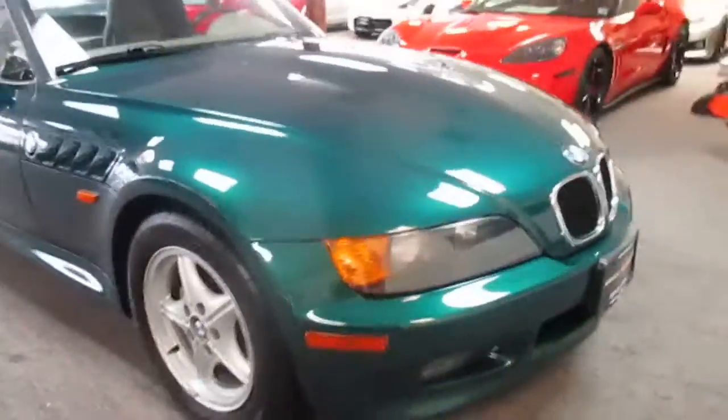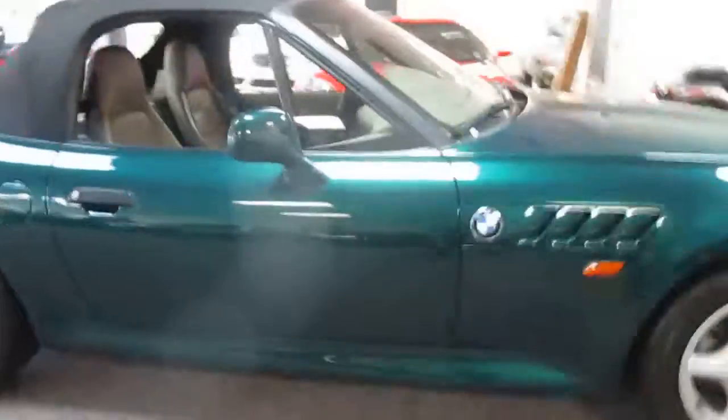This is our video walk-around of our 1996 BMW Z3 convertible. This is an extremely clean car — two owners. The gentleman traded it in on a Z4; he had this for 11 years and just decided it was time to update a little.